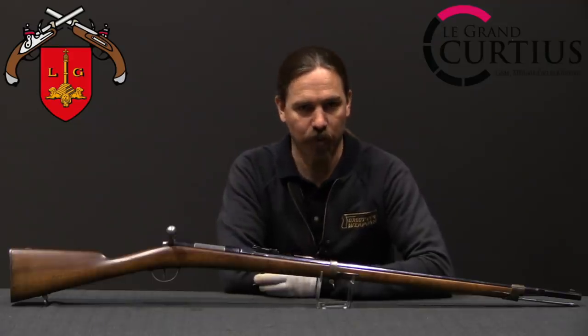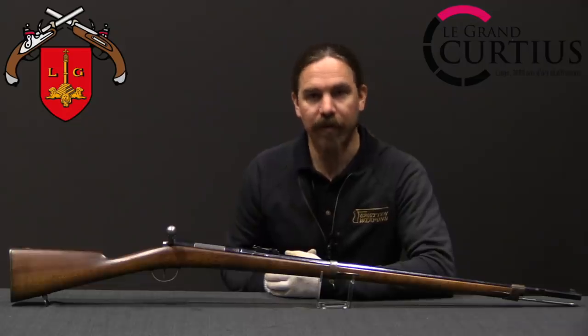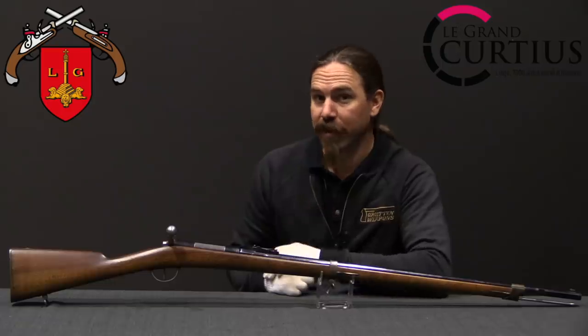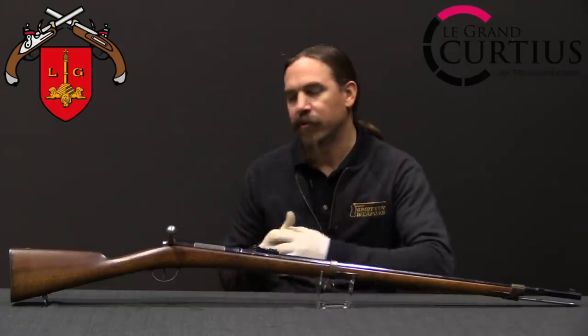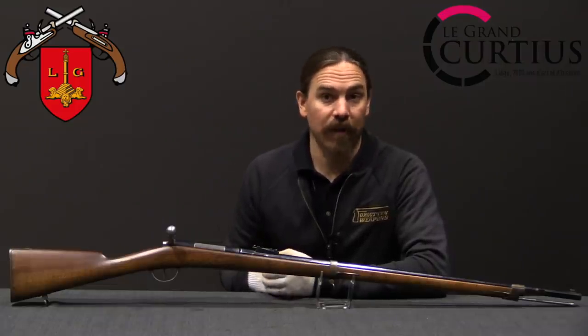They have a setup here in Liège with a whole bunch of museums relating to the city, all under one roof, and one of them is the Arms Museum. They have a tremendous collection of very interesting firearms, including the earliest known Mauser-Norris rifle — which is to say the earliest known Mauser rifle in existence.